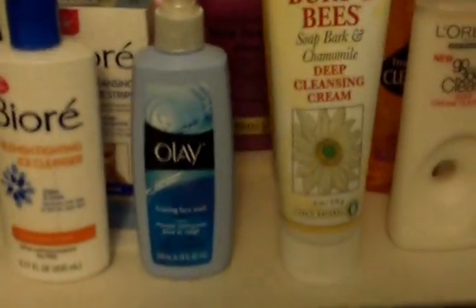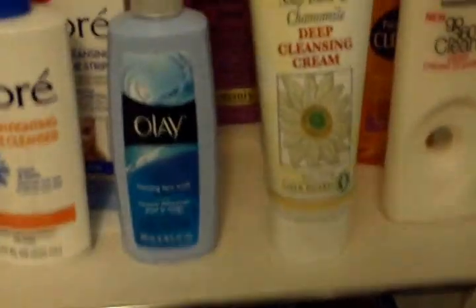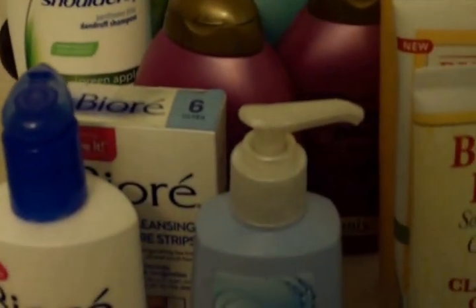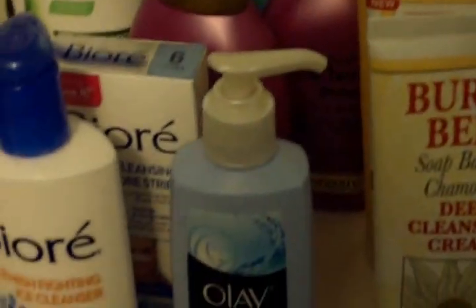This would normally be in my hall closet, but I wheeled it into the bathroom to show you because I was filling it up. My mom's friend gave us this unit, so I'm not exactly sure where you can get one — probably somewhere like Walmart. It's basically a four-cubby little thing with wheels.